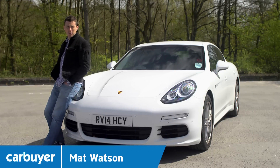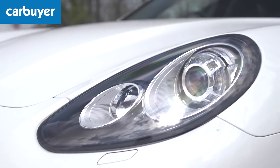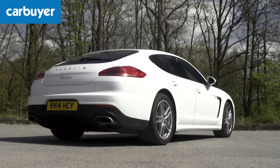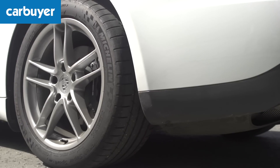Porsche has updated the Panamera with some new engines and some subtle design tweaks. In fact they're so subtle that you're really going to have to pay attention. There are some reshaped headlamps, new LED daytime running light strips and larger front air intakes. Round the back the revised taillights and a new bumper are the major changes. And that's pretty much it really.